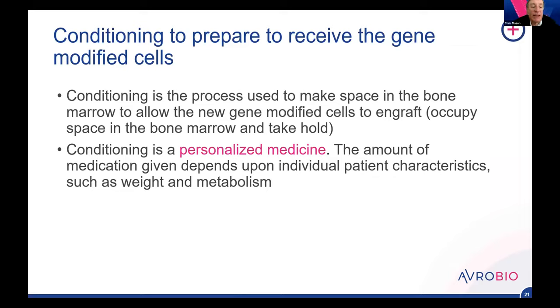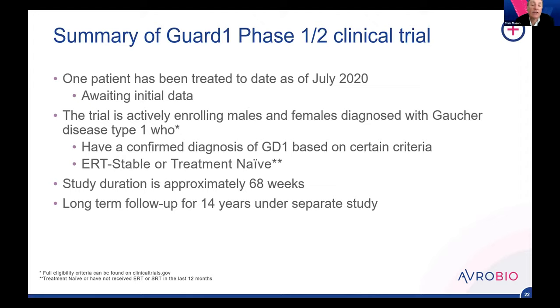The actual gene therapy infusion is very quick — once the cells are mobilized and manufactured it takes about 20 minutes to infuse. But just prior, there are approximately six days of conditioning so the bone marrow has enough space for cells to engraft. The conditioning is personalized — we adjust the dose for the specific person depending on weight and the speed that the person metabolizes the conditioning agent, which is a single agent, single cycle of busulfan. We then follow patients for 52 weeks initially at time points of 1, 2, 4, 8, 13, 26, 39, and 52 weeks, measuring safety, tolerability, and efficacy.